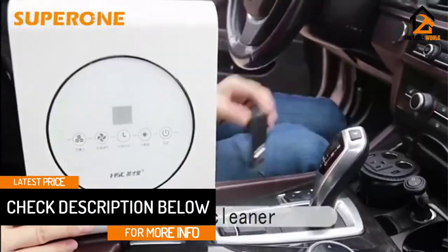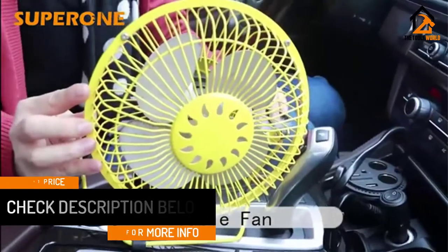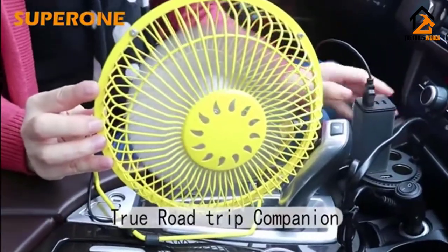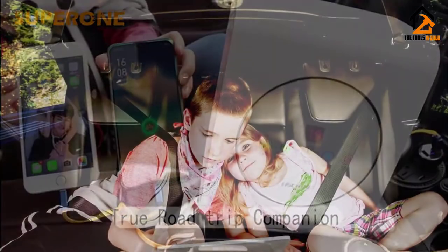A smart cooling fan automatically kicks on when the inverter's internal temperature reaches 100 degrees Fahrenheit. The attached power cord measures 27.5 inches, and the 15A fuses are replaceable.